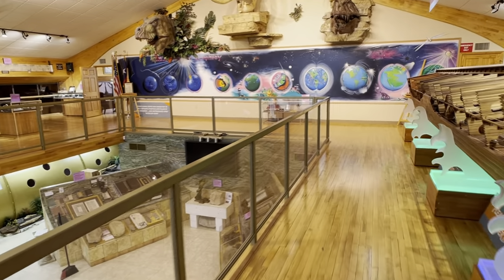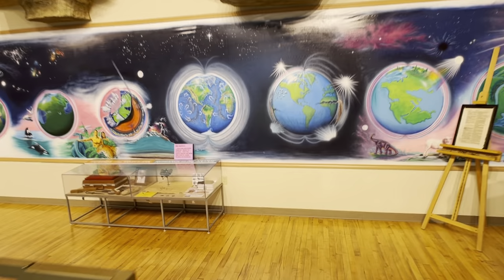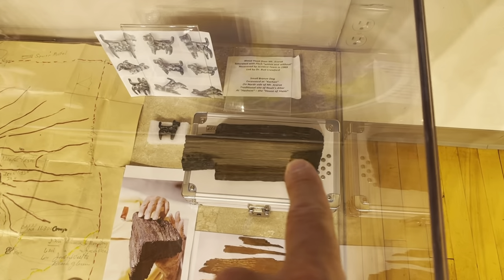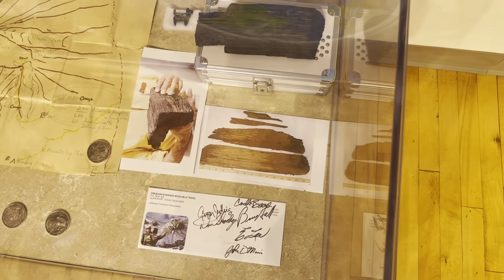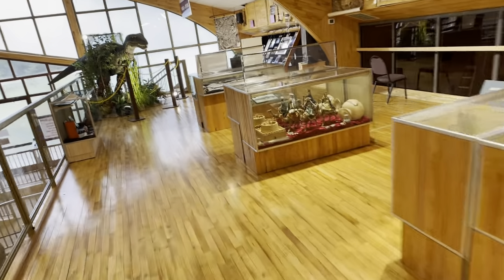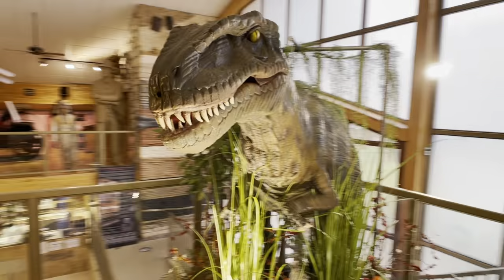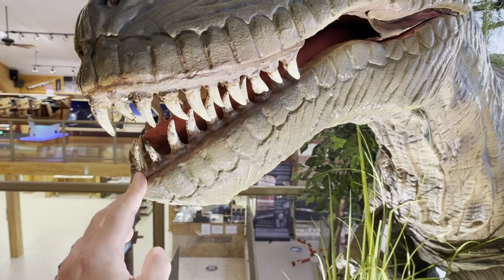Let's stop at this display — this is a piece of Noah's Ark wood that Alfred Lee brought down in 1969, removed from between 13,000 and 14,000 feet up on Mount Ararat. And this was actually used in Jurassic Park — literally the movie — this was the rubber dinosaur from Jurassic Park.